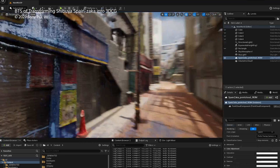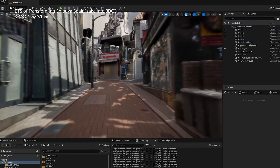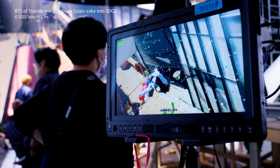For example, by creating a 3DCG rendering of a real-world space and using it as a background, virtual production can create scenes that would be difficult to shoot at the actual location.